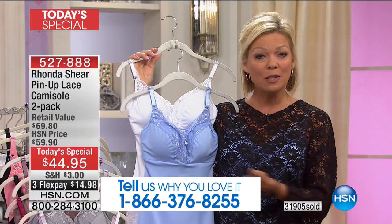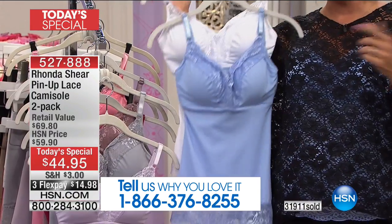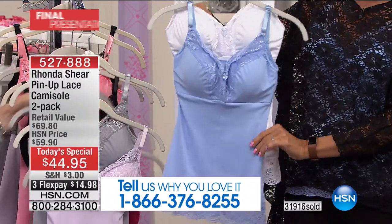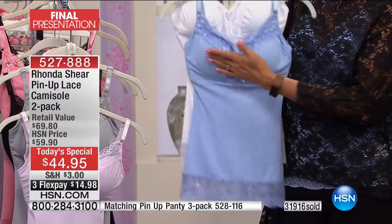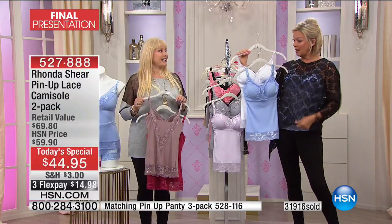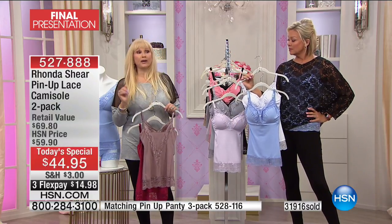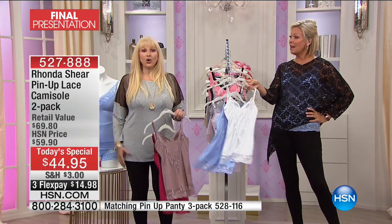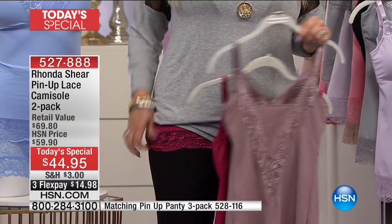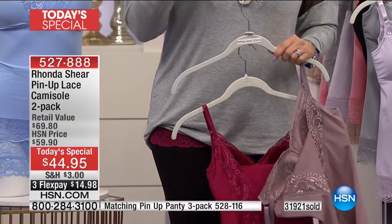We need to wear a bra every day, right? You might as well wear a beautiful bra that's comfortable — no underwire, no hooks and eyes that dig in and hurt, nothing that pulls at the straps. These are adjustable, by the way. And in this case it's not just the bra at a great price for a two-pack — it's a full-on cami. It has so many functions. This is what I'm wearing underneath my Rhonda Shear poncho tonight. Or wearing it as a layering piece under something sheer. It will smooth out your tummy, your lower tummy, your hip.